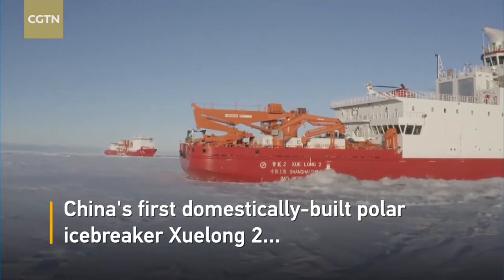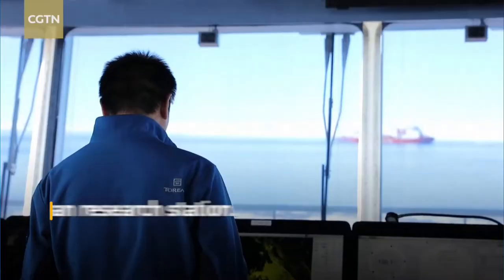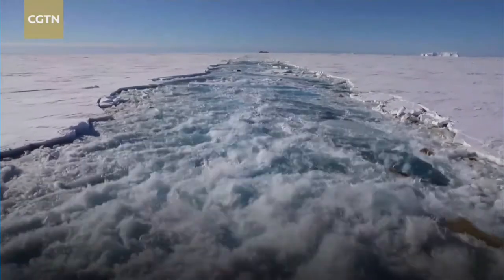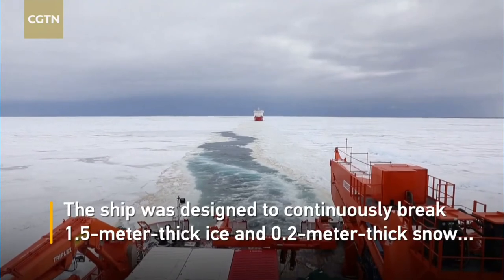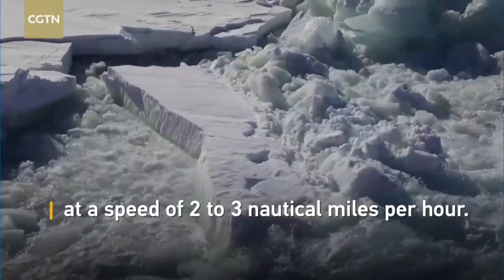The next ship is the Chinese research icebreaker called Xuelong 2, or Snow Dragon 2, built in 2018. It's 122 meters long, 22 meters wide, and has a propulsion power of 15 megawatts, giving it an icebreaking capability of 1.5 meters.